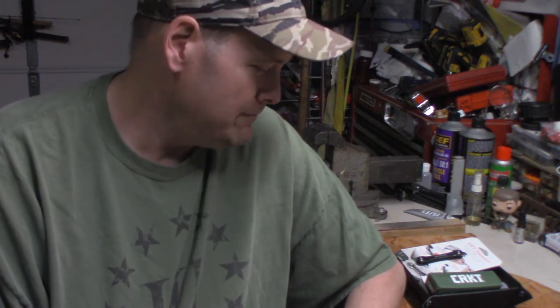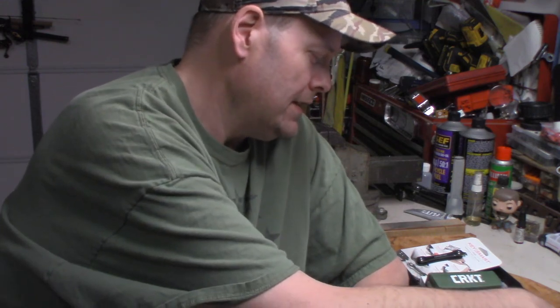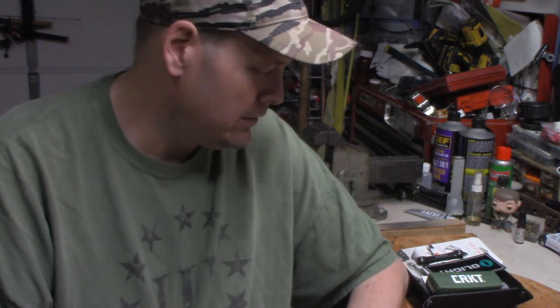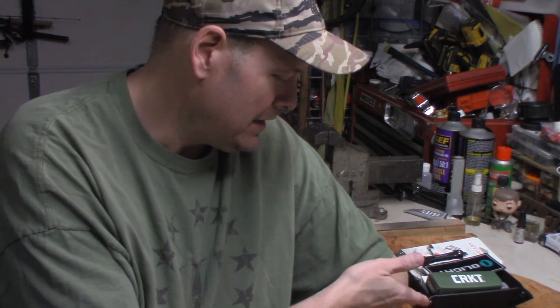You do have to be in the lower 48 states — I'm not going to try to ship overseas or to Alaska and Hawaii right now, because I want you to get the stuff before Christmas. So that's it — you're getting a complete EDC: flashlight, knife, key holder, wallet, handkerchief, and a tray to keep it all in at night.